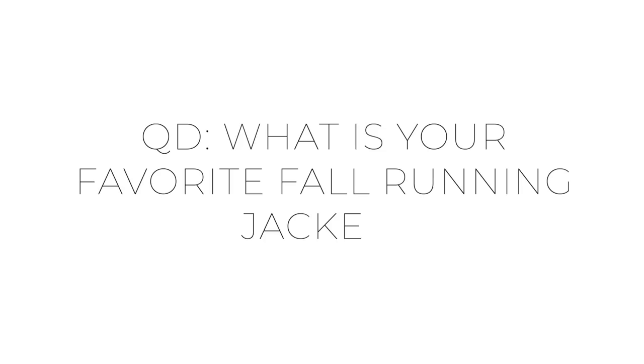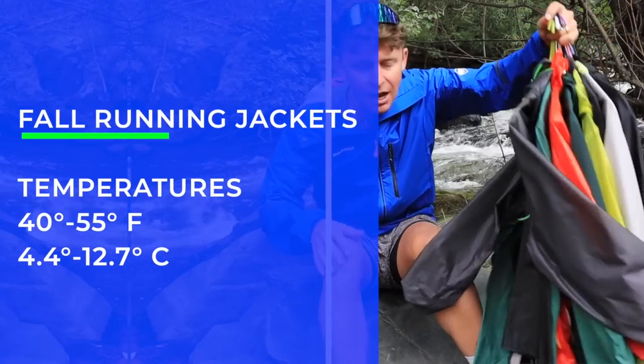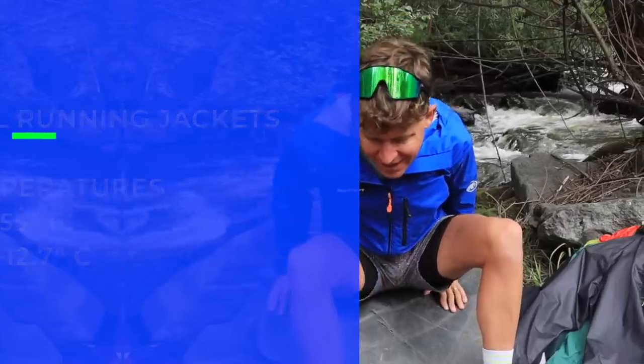What is fall? For me, roughly 40 to 55 degrees Fahrenheit. Obviously depending on where you live around the world, that'll be impacted by that.